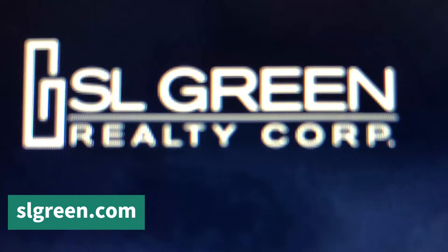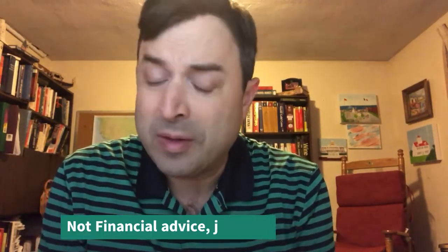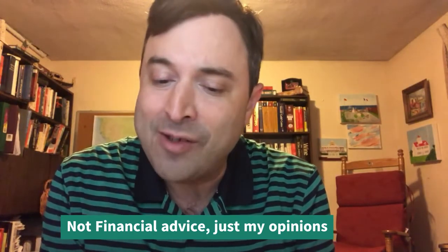Today we're going to talk about a company called SL Green Realty. SL Green Realty is a REIT — a Real Estate Investment Trust. It owns a portfolio where almost 100% is based in New York City, with almost all of that in Manhattan. Some of their real estate they own 100%, others they own just a portion of. Some they own the land, some they rent the land.